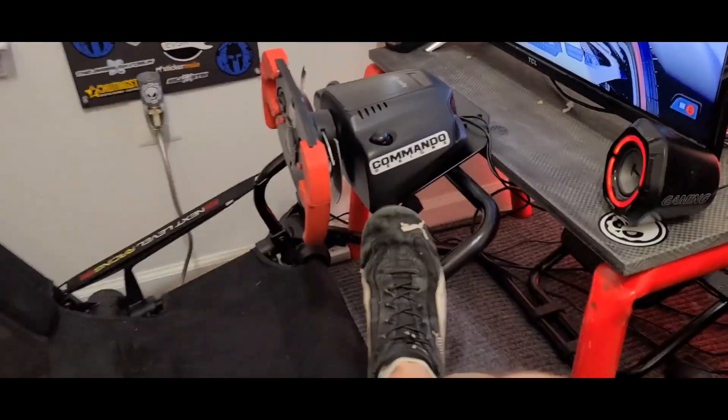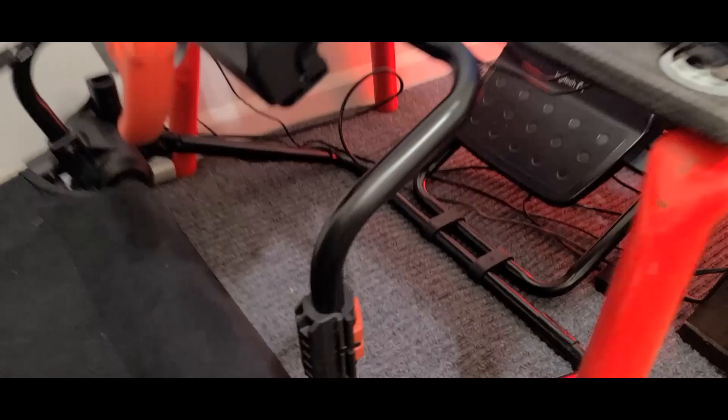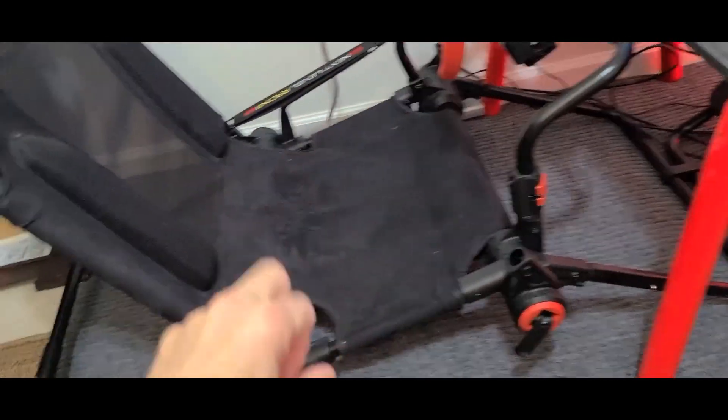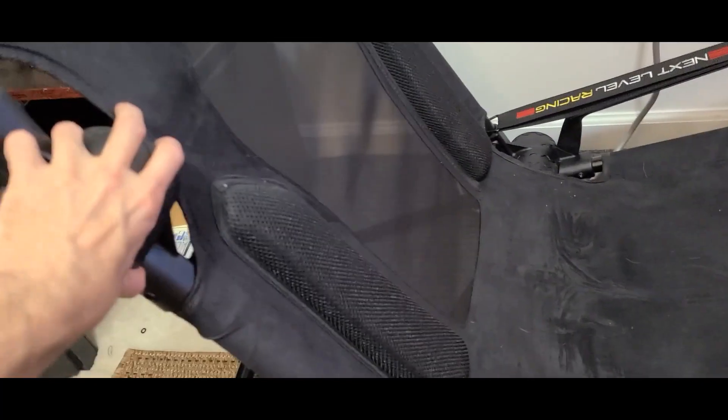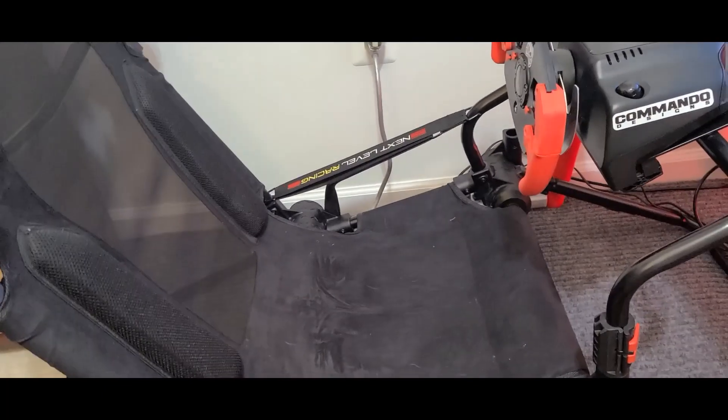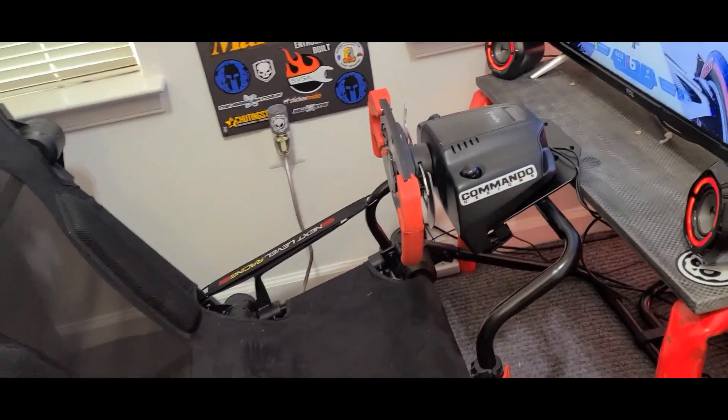So the Next Level Racing FGT Lite — I want to do a really quick review and let you know it's a pretty good piece of gear. For pros, first of all it's pretty solid. The whole thing, once you get it set up, is a little bit lawn chairish, but the reality is once you get these pieces locked in, everything is really, really solid, and that's definitely my favorite and biggest pro to this setup.